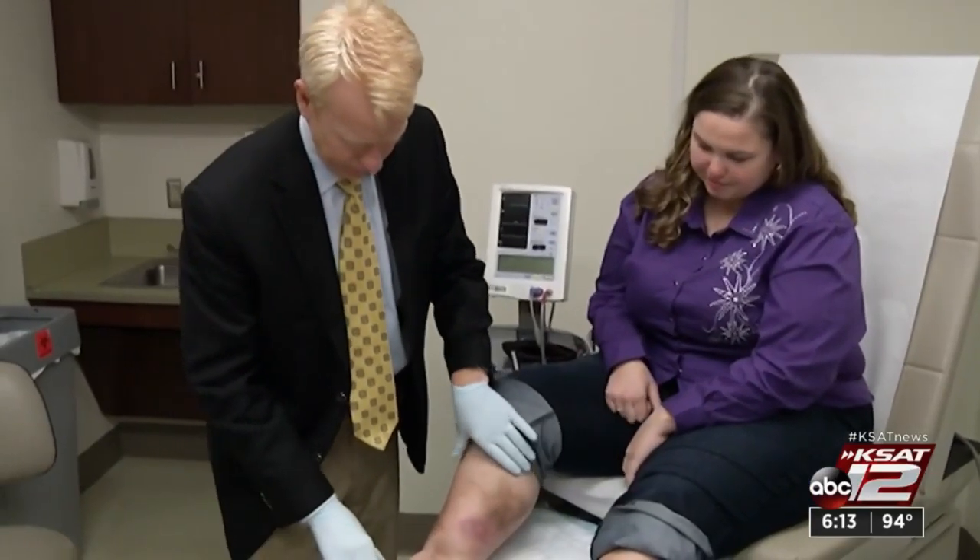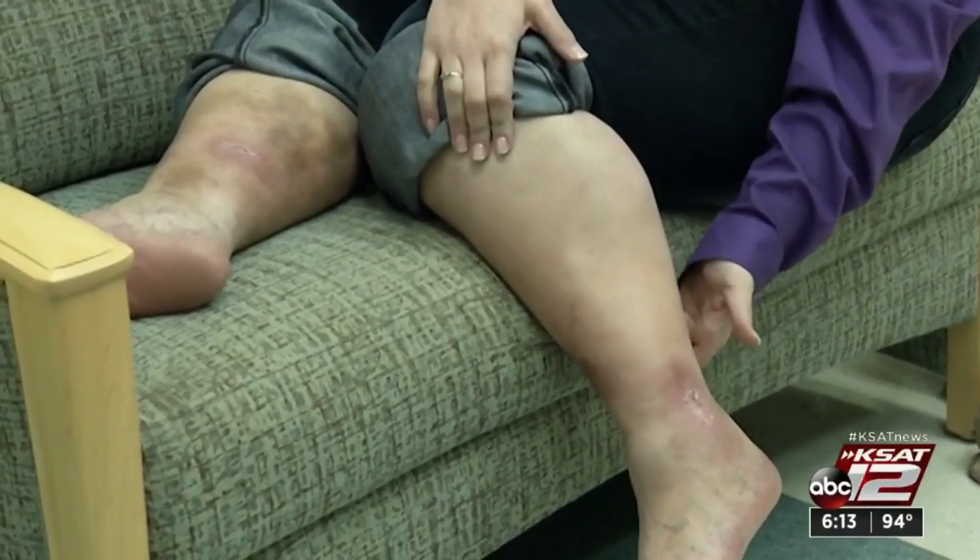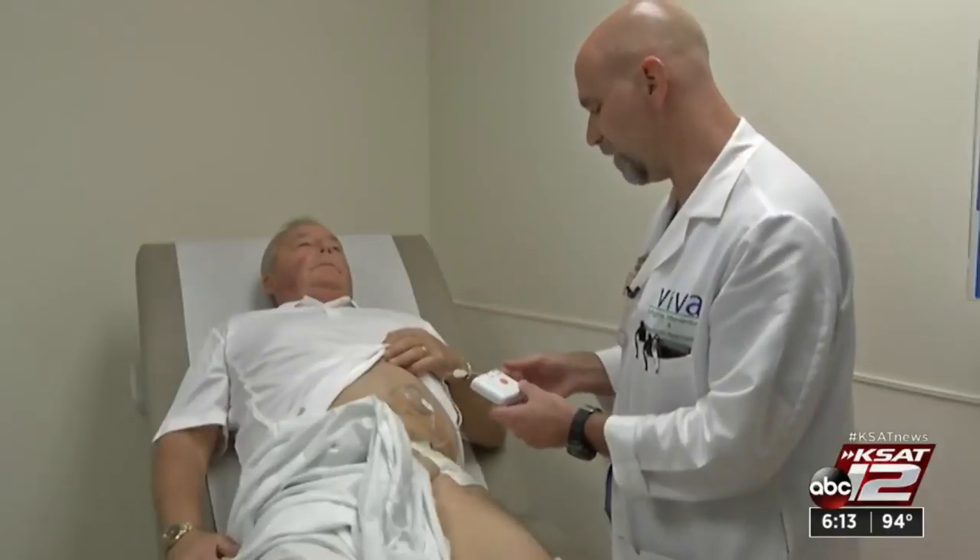The idea to use electricity to heal wounds is not exactly new. There are large devices that treat patients with chronic wounds, but patients can only get them at the hospital.